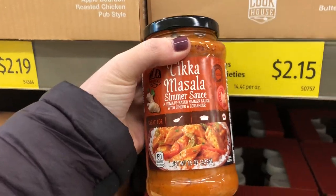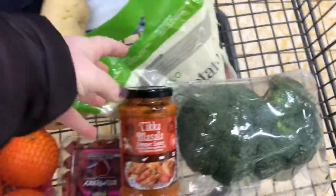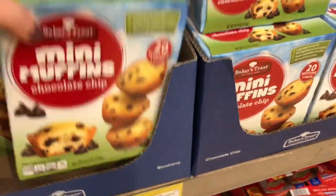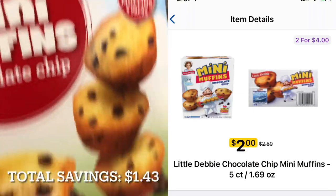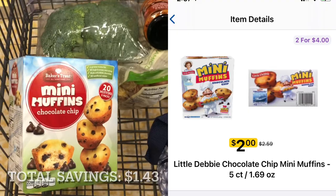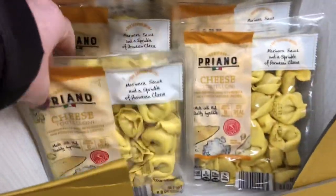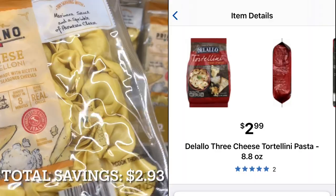I'm not picking up every ingredient that I need for each of the dinners I'll be cooking this week because I do have a lot at home as well. Next, I'm going to pick up a box of these mini muffins. They're priced at $2.09 at Aldi. At Kroger, they're on sale for $2 per box, down from $2.59. This sale on tortellini caught my eye, but it actually rang up at $1.49 — I didn't notice until I got home. At Kroger, this would be $2.99.